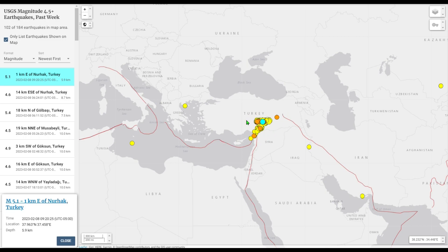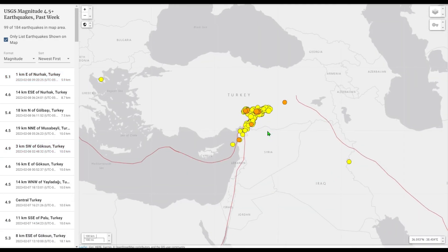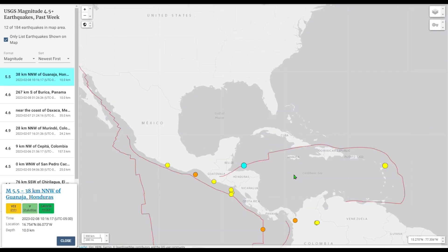A lot of talk is still going on about Turkey, and this is my point — we do not need this extra stress from the sun on the Earth right now. We are still getting 5.0 and higher aftershocks in this area even today. A 5.1 took place just a little while ago and it's non-stop — this area is getting completely decimated with earthquakes, and it is honestly one of the saddest things I've ever had to report.